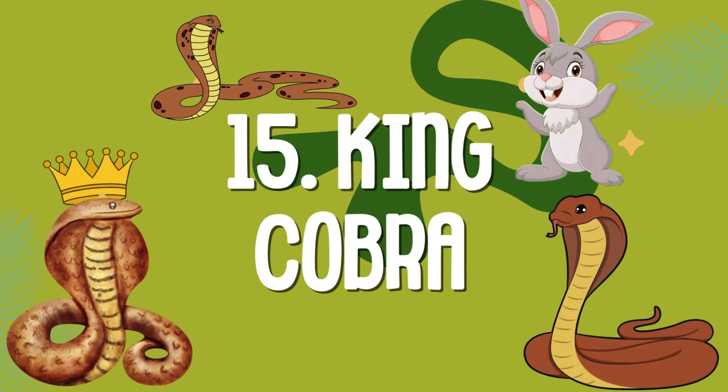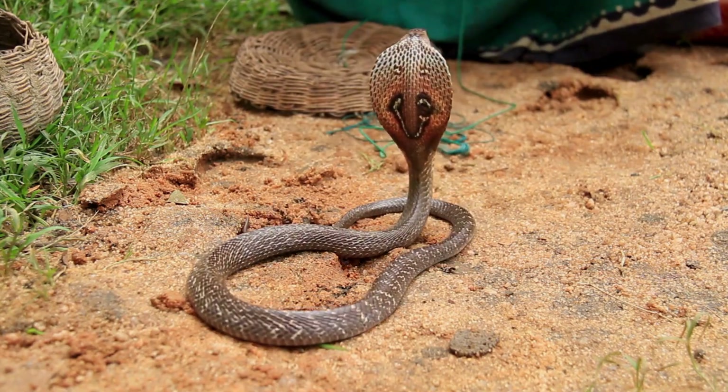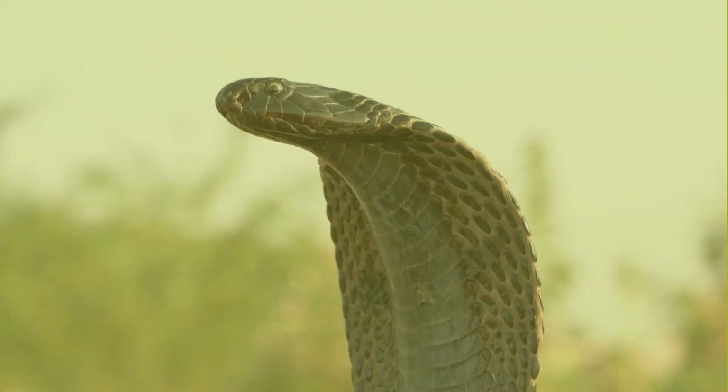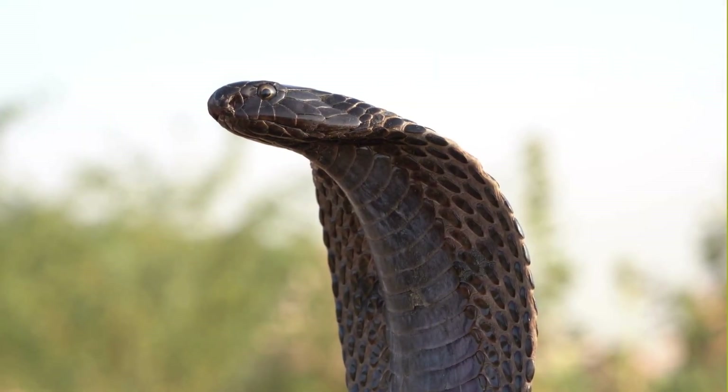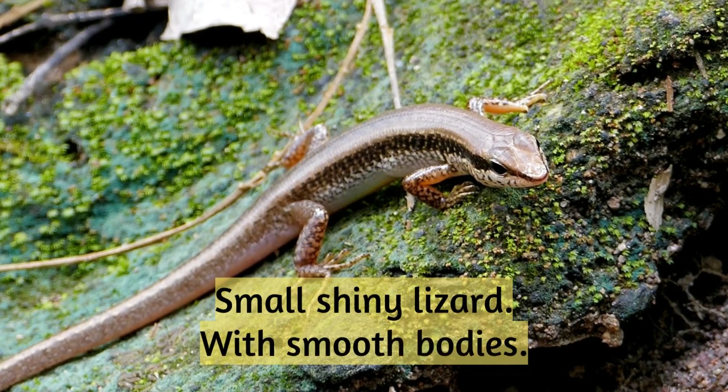King cobra: very long and dangerous. Skink: a small, shiny lizard with a smooth body.